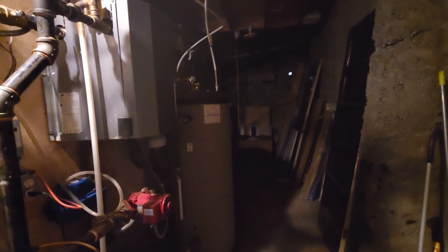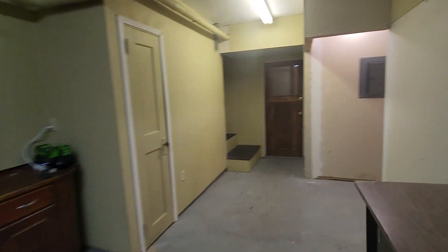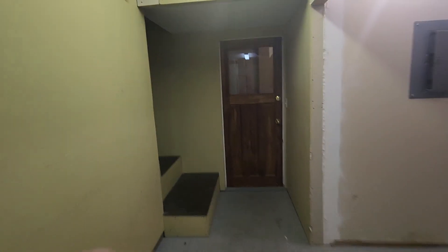There's your laundry room area — this is probably the least photogenic part of the house, to be fair. There's a natural gas furnace right back there.